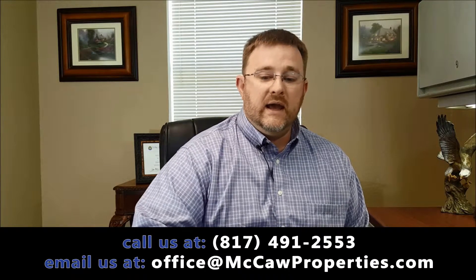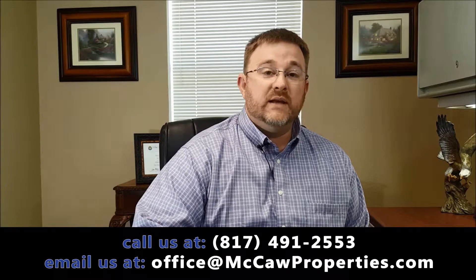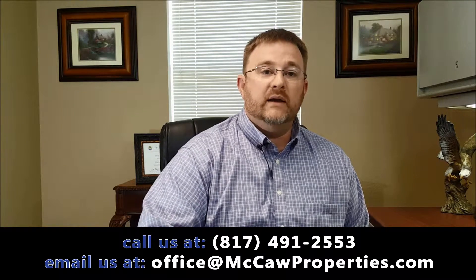When it boils down to it, you can absolutely manage a property remotely, but you need to have at least some boots on the ground. That's why McCaw Property Management helps owners who want to handle some basics themselves — collect their rent and do certain things — but still need a maintenance company or need items taken care of while they're away. That's where we come in. If you have a question or a need, certainly call us. Thank you.